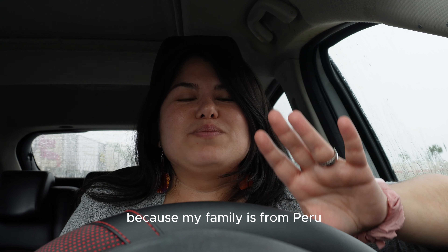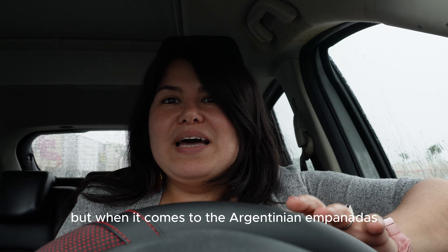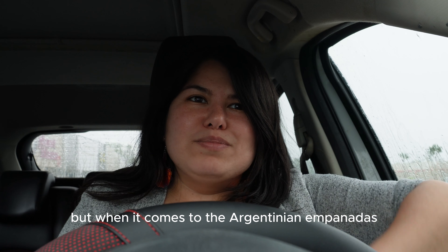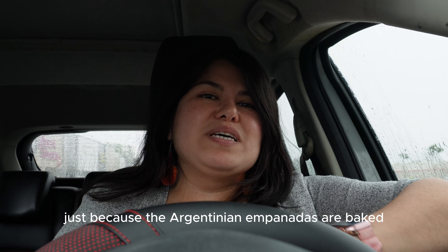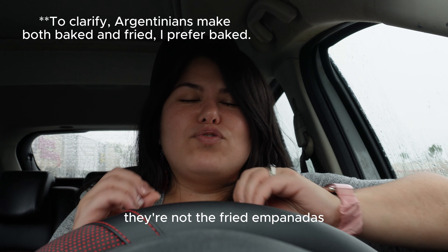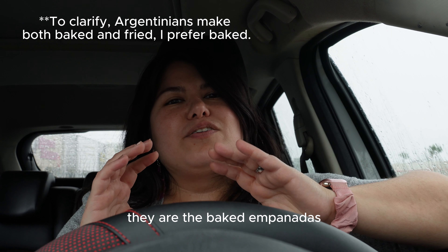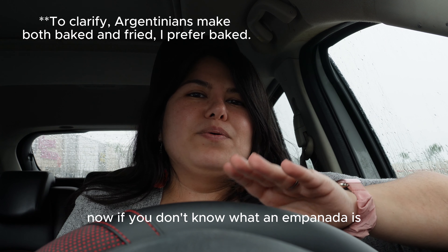When it comes to empanadas, I usually prefer the Peruvian empanadas. I think I'm biased because my family is from Peru, so I grew up on Peruvian empanadas. But I also like the Argentinian empanadas because they are baked — not fried — and that's how I love my empanadas.